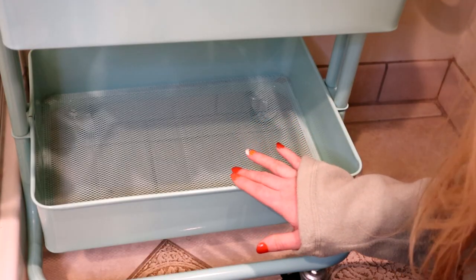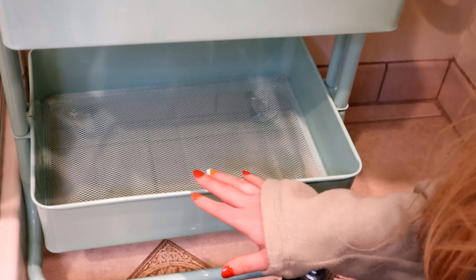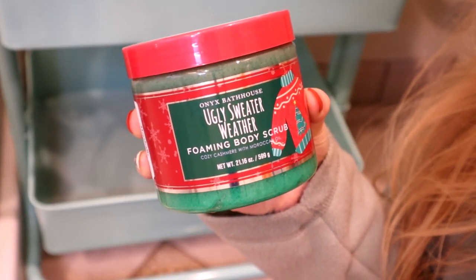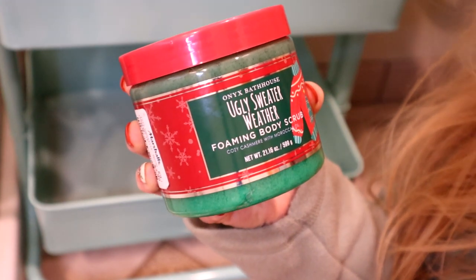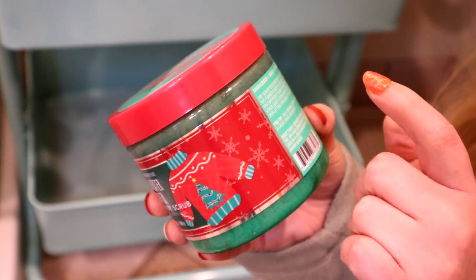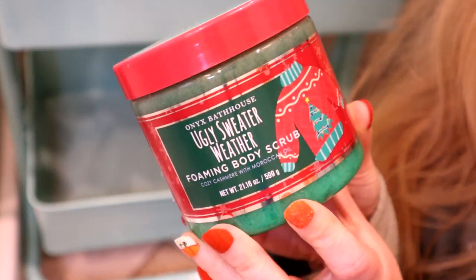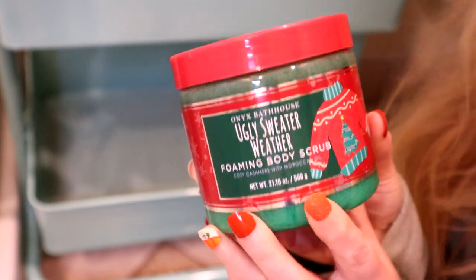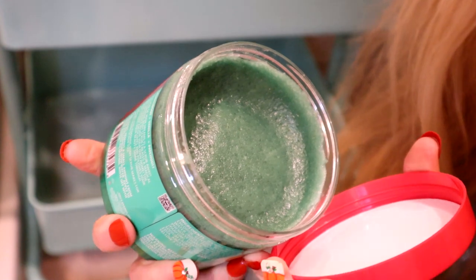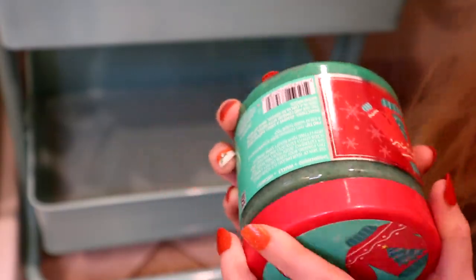Now we are looking at the bottom of the cart, where I'm going to keep some of my larger items — body scrubs and big bubble baths. The first one is the Onyx Bathhouse Ugly Sweater Weather Body Scrub, scented like cozy cashmere with Moroccan oil. It has sandalwood, vanilla, and patchouli as the scents. It's my most festive looking one — it has a dark green sugar scrub inside with two shades of green, a dark green and a more vibrant green on the bottom.